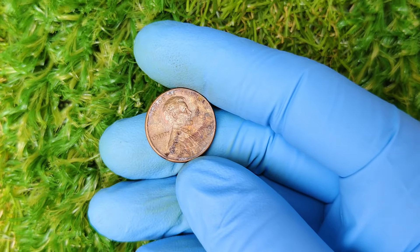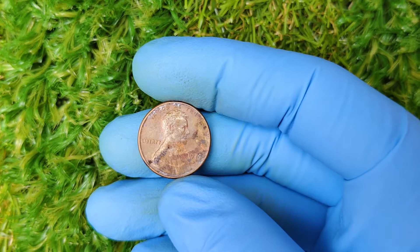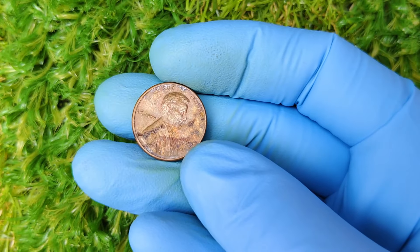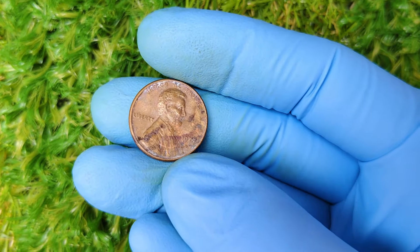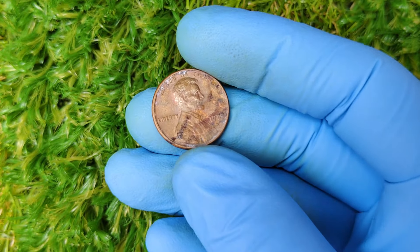What about the D Mint mark? This indicates that the penny was minted in Denver. Coins with mint marks are significant because each U.S. mint — Philadelphia, Denver, San Francisco, and occasionally West Point — has its own production practices, errors, and rarities, all of which can affect a coin's value.